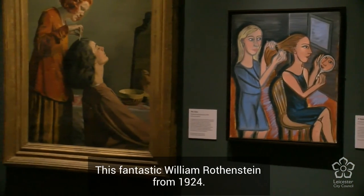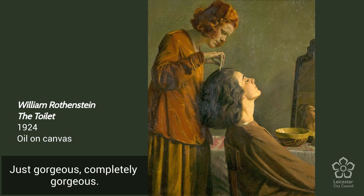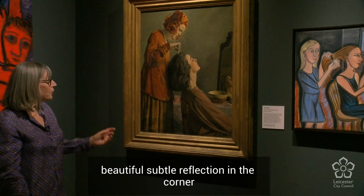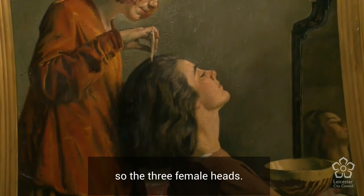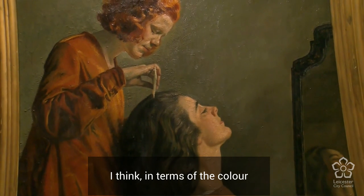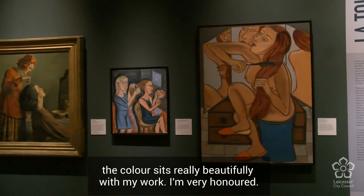And this fantastic William Rothenstein from 1924 — just completely gorgeous. Gorgeous colour, quite meaty handling, and a beautiful subtle reflection in the corner showing three female heads. In terms of colour, it sits really beautifully with my work. I'm very honoured.